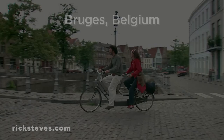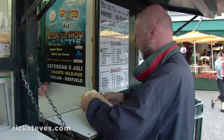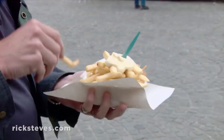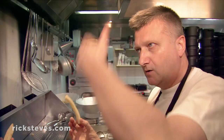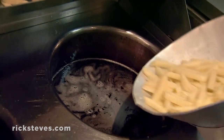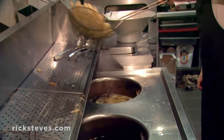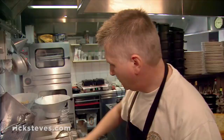Working up an appetite, you'll be tempted by the smell of french fries. Called Flemish fries here, they're a local specialty. In Belgium, fries are an art form, taken very seriously. Who made the first fry? Belgium. This potato was peeled this morning, cut in pieces, and put in that fat. You cook it in the grease two times — once at low temperature, then it rests, then a second time at high temperature.